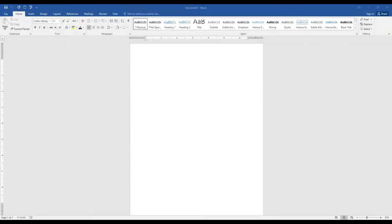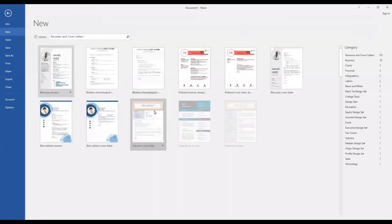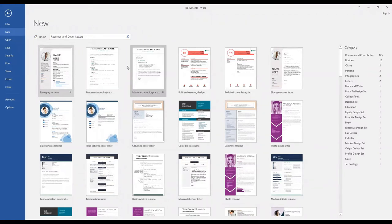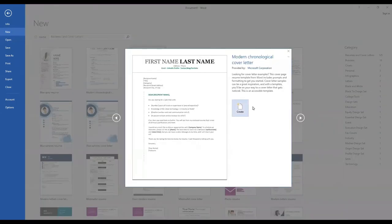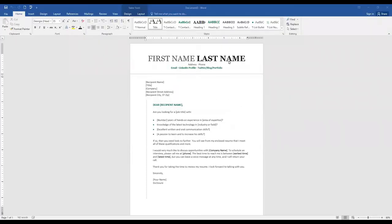We go back to our home screen for Microsoft Word and do the same in reverse — go to File, New, then resume and cover letters. We want to keep the format the same as our resume, and there's a similar one right here. We click on it and create. It opens up into this page — first name, last name, you enter all your information, then you enter the company's information, and then you continue with your three paragraphs of information. It's pretty simple and makes it much easier rather than creating from scratch — it lets you know where to put things and formats it for you.